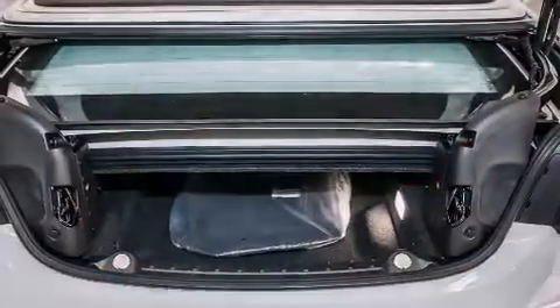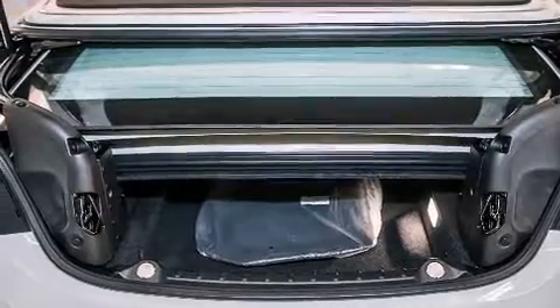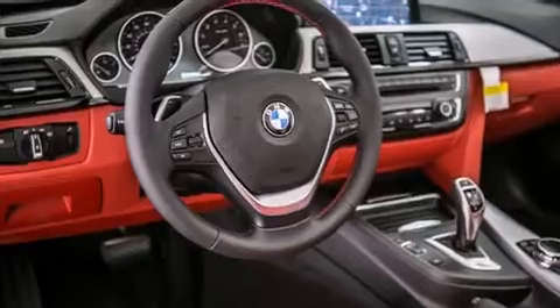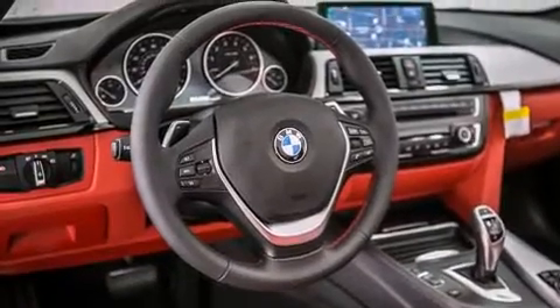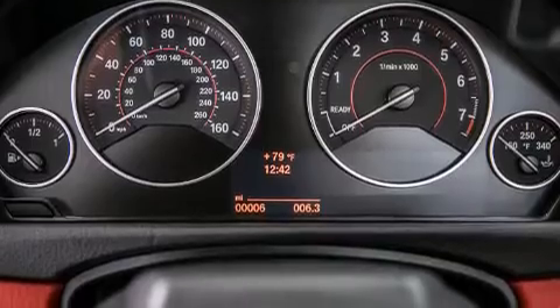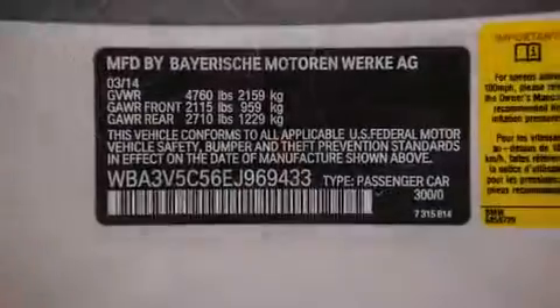Its top features and packages include the premium package, the driver assistance package, a navigation system, a rearview camera, BMW apps, comfort access, a smartphone adapter, commercial-free satellite radio, and Dakota leather upholstery.